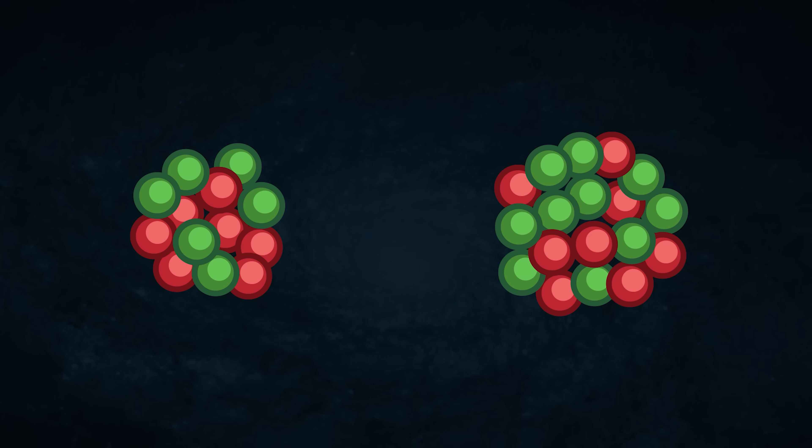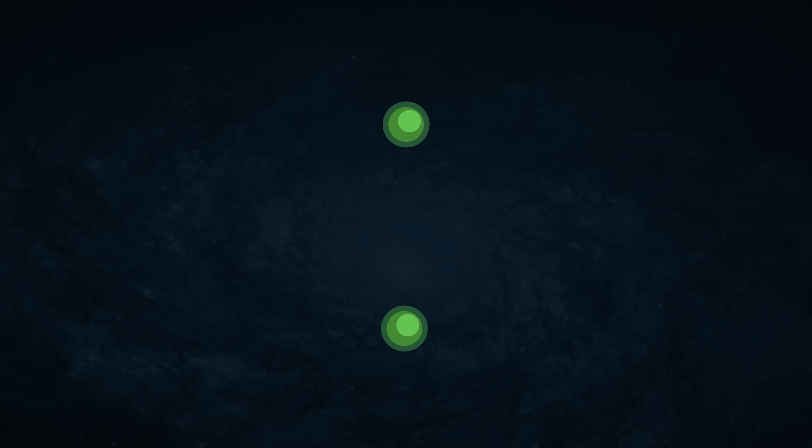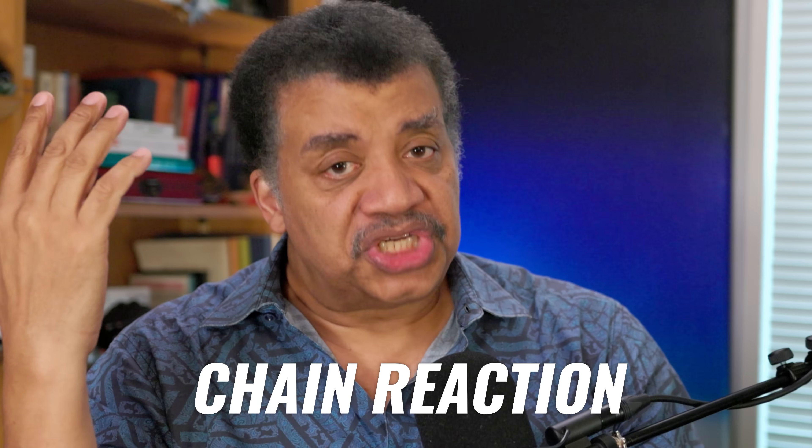Anything that's radioactive emits energy, but that's not what's interesting about uranium-235. If you split it, the splitting creates two or more new neutrons. If you have a collection of uranium-235 atoms and split one with a neutron, two neutrons pop out the other side — they hit two other atoms, now we're up to four, then eight, then 16. This doubles fast, and you get what we named at the birth of atomic energy: a chain reaction.